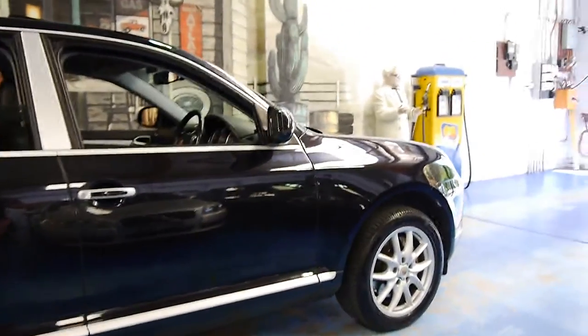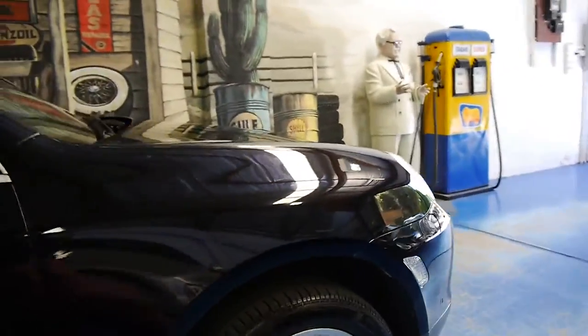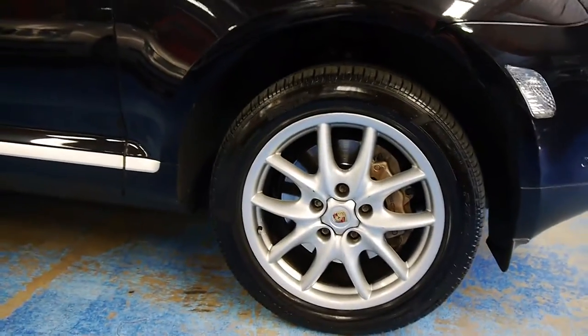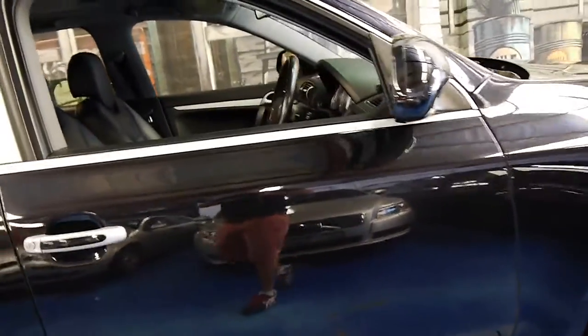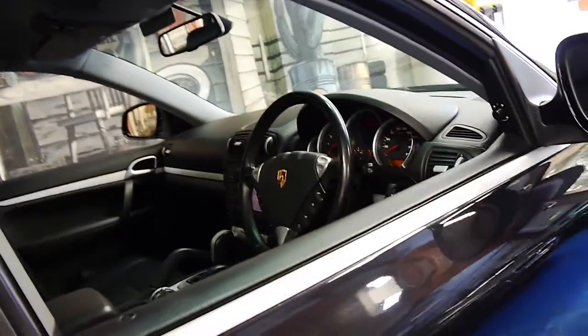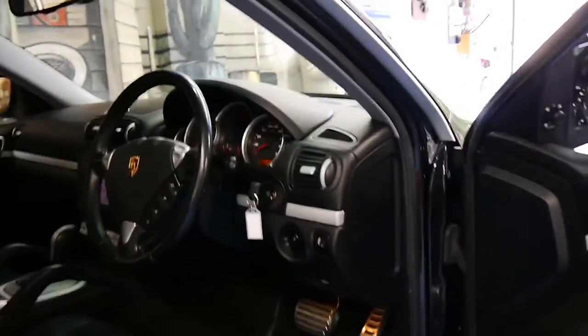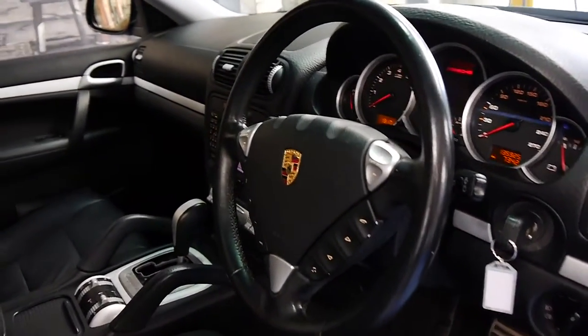It's got my favourite Cayenne alloy wheels — not too big, not too small, just a very good size, with nice coloured Porsche centre caps. It's got Pirelli tyres on it, and this car has been serviced at Porsche and a very good Porsche specialist in Sydney all its life. It drives beautifully and it's done 135,000 kilometres.